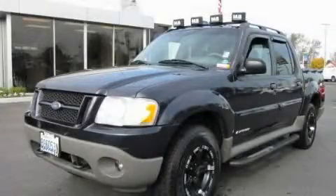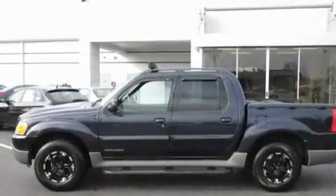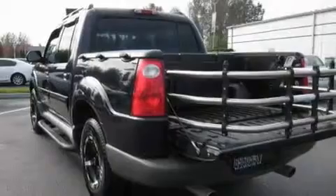This is a 2001 Ford Explorer, a big SUV for big fun. It features a 4.0 liter six-cylinder engine, an automatic transmission, and four-wheel drive.